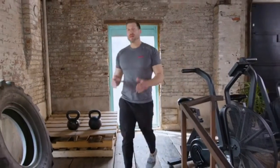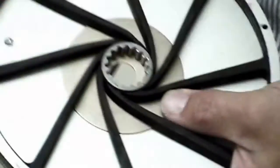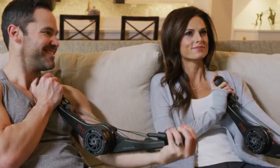We first invented Spiroflex technology for NASA to keep astronauts fit on the International Space Station. We decided to miniaturize Spiroflex to create the OYO gym, a portable gym for strength training at home, in the office, and while traveling — to solve the number one reason people don't exercise: time.